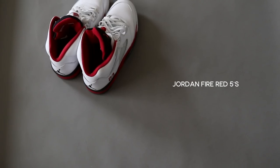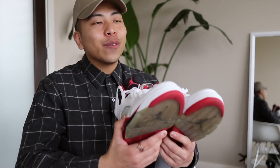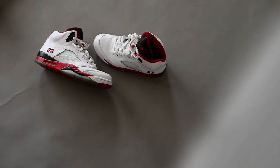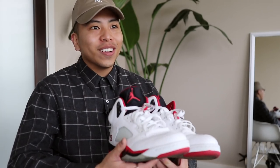I remember when I graduated high school my cousin bought me my first pair of Jordans — these are the Jordan Fire Red 5s. I remember I was so hyped when she bought these for me and I used to find any excuse to wear them. It sucks because nowadays I can't fit them and they're definitely not my style anymore, but it holds a lot of sentimental value so I don't think I'm ever going to get rid of these.